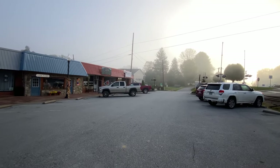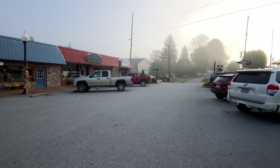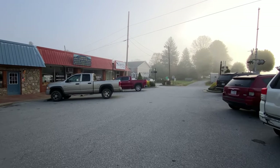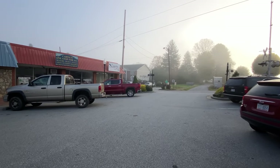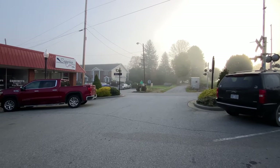The sun is just coming up and you can see the fog is still in there. I think it's about 8:30. They've got Superior Cuts over there — that's on Depot Street, of course.